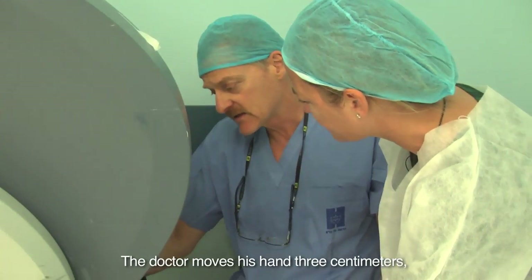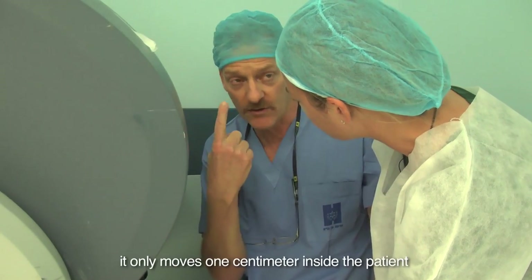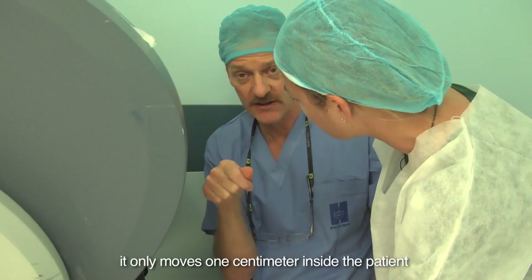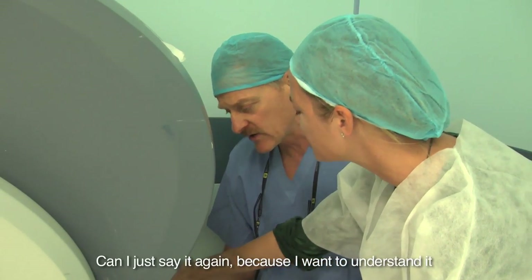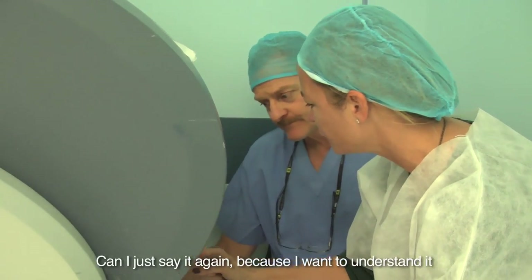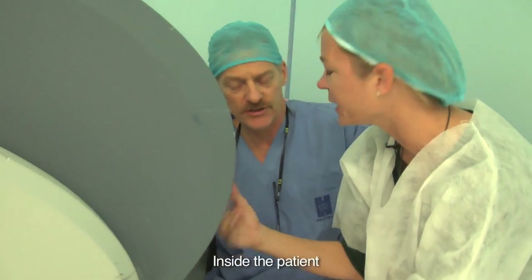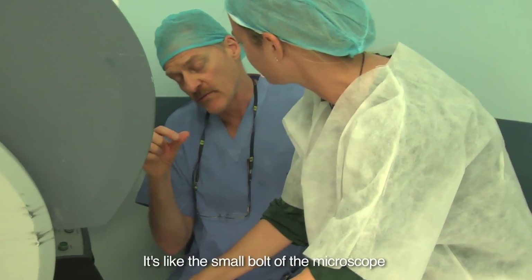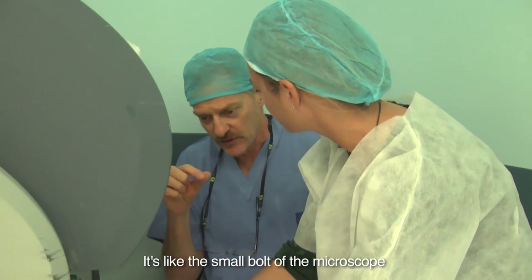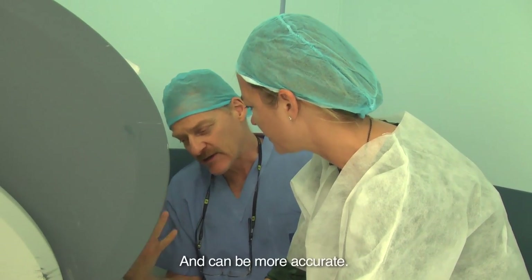But it does not happen one-to-one, but one-to-three. What does that mean? If the surgeon moves his hands three centimeters, it moves only one centimeter inside the patient. This is called motion scaling. So if you move three centimeters here, it's one centimeter in the body inside the patient. It's like the fine adjustment knob of a microscope — you can do large movements and get very little change, making the surgeon more accurate.